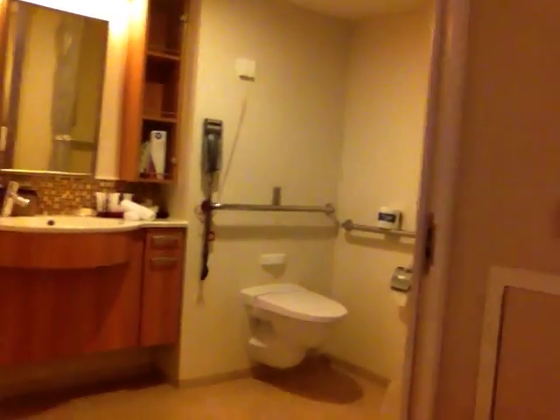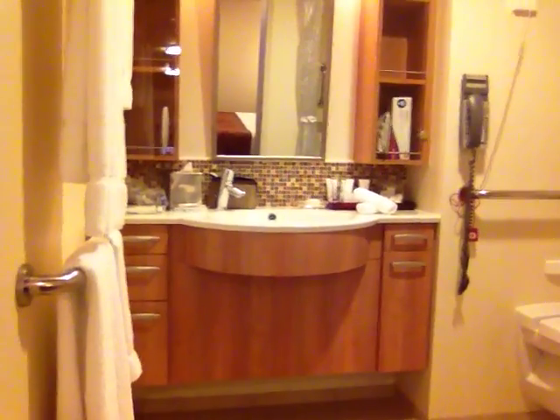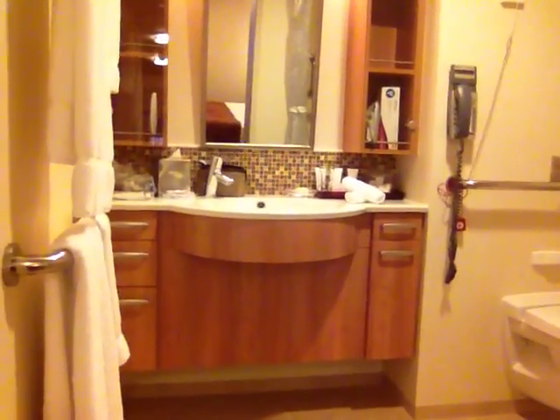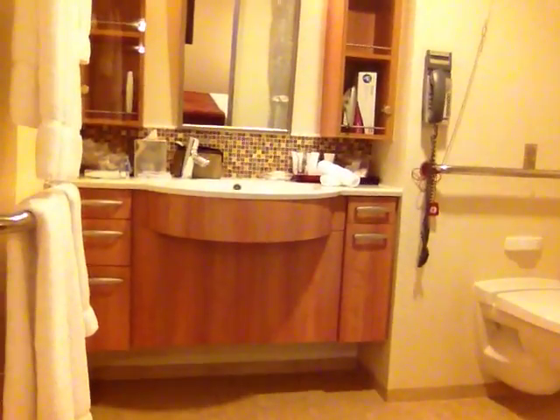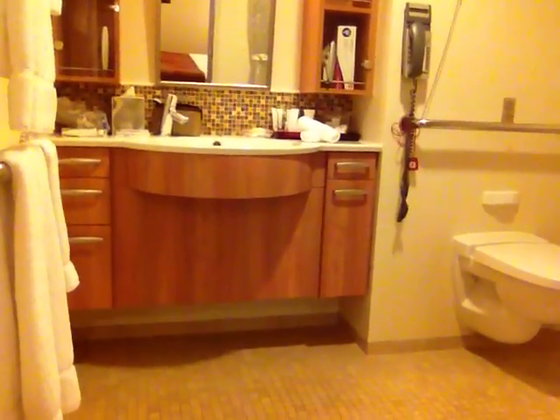Moving into the bathroom — one of the most important areas to know about on cruise ships. There's a slight incline, though you probably can't see it in the video, but it's almost flat access to get into the bathroom. The sink is high enough where a wheelchair user's knees can roll underneath — no problems there. The bathroom countertop is bigger than in some other bathrooms I've been in, and there are drawers and shelves where you can put your toiletries and anything else you need.